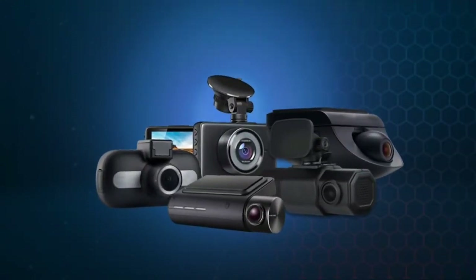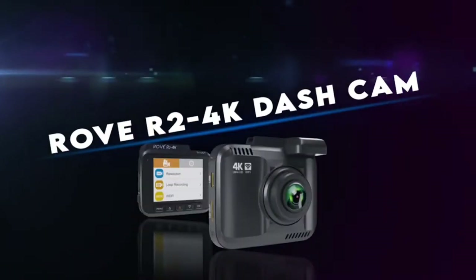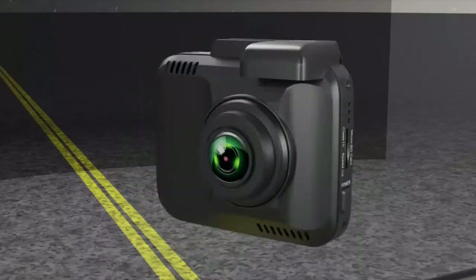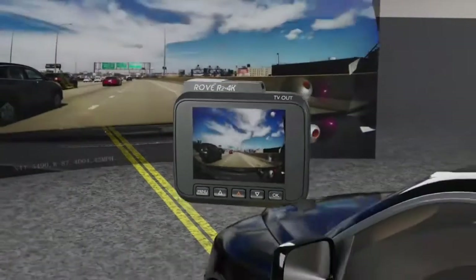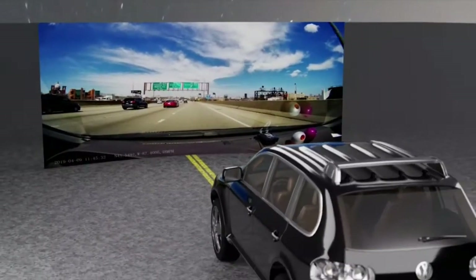Several companies are offering dash cams. Are you confused about which one to choose? If yes, then trust the Rove R2 4K Dash Cam — today's most advanced and powerful 4K video car dash camera with new advanced features that can keep ahead of its competitors.